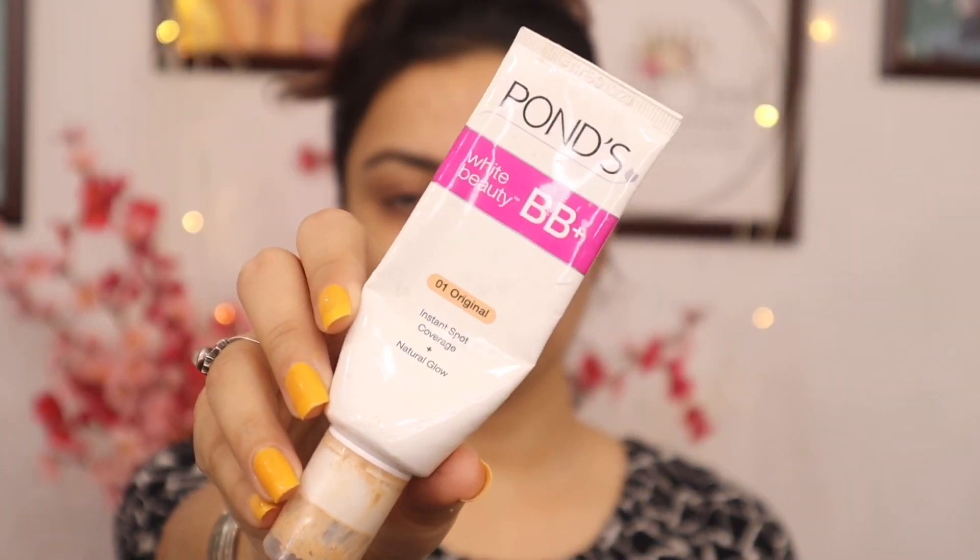Moisturize your face with a good moisturizer. I am using Pond's BB cream for base. You can use any BB cream, and if it's not available, you can mix it with your foundation.